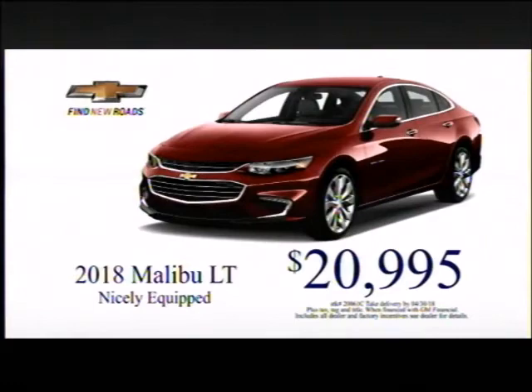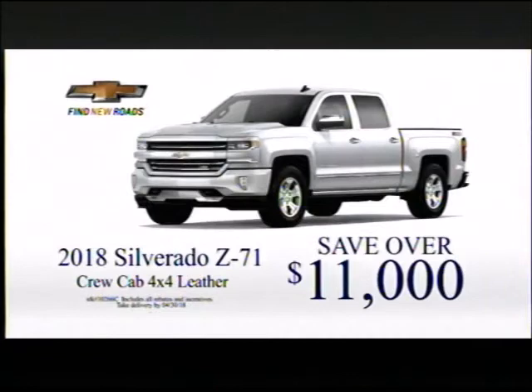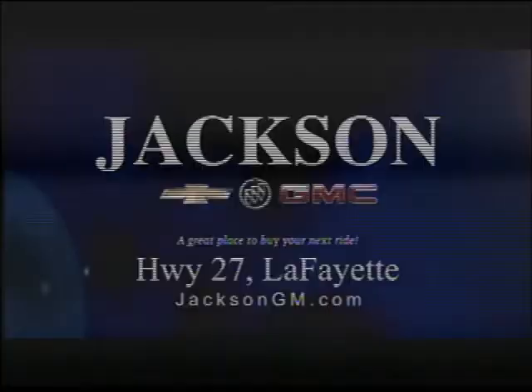Jackson Chevrolet, Buick, GMC in Lafayette announces their spring cleaning clearance blowout. Get this 2018 Malibu LT nicely equipped for $20,995 — our best price of the year. Save over $11,000 on the 2018 Silverado Z71 Crew Cab 4x4 with leather interior. A great truck at a great price. Plus, huge markdowns on all 2019 Chevy Silverados in stock. Ready to save money? Take the drive to Jackson Chevrolet, Buick, GMC in Lafayette.